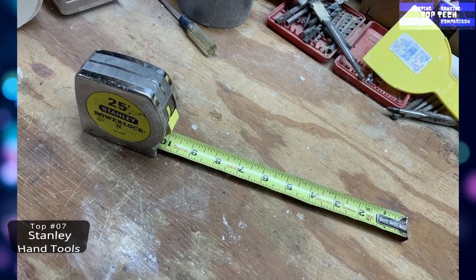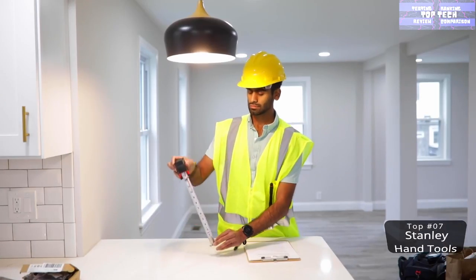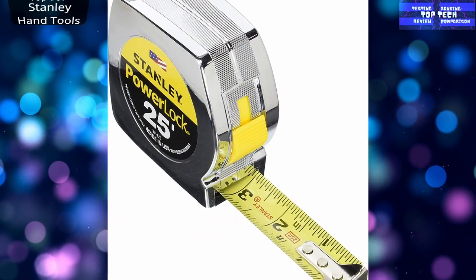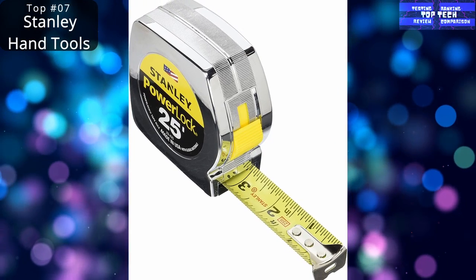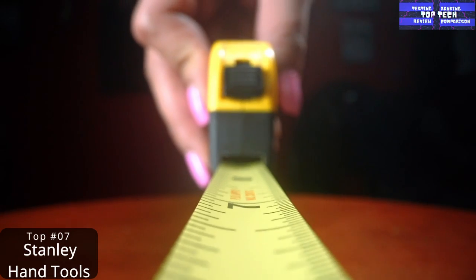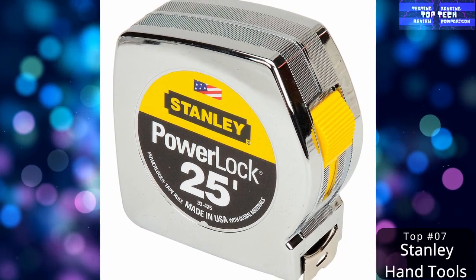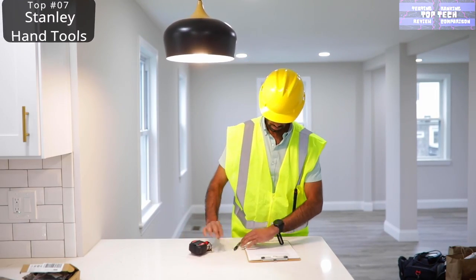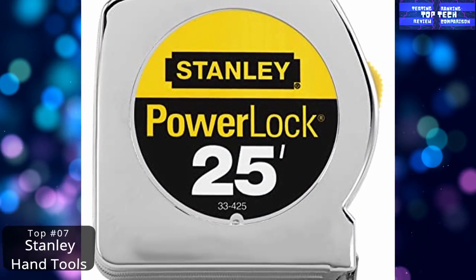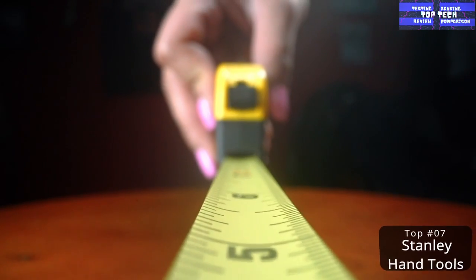Top 7: The Stanley Hand Tools 25-foot Power Lock Tape Measure. The tape measure is another invaluable tool used in nearly every DIY project. The fact that every contractor keeps one hanging from their belt at all times should be evidence enough of that. You want to get one with easy-to-read markings and a secure locking system so you don't have to worry about the tape creeping and messing up your measurements. The Stanley Tools model checks both those boxes and is long enough for most jobs.